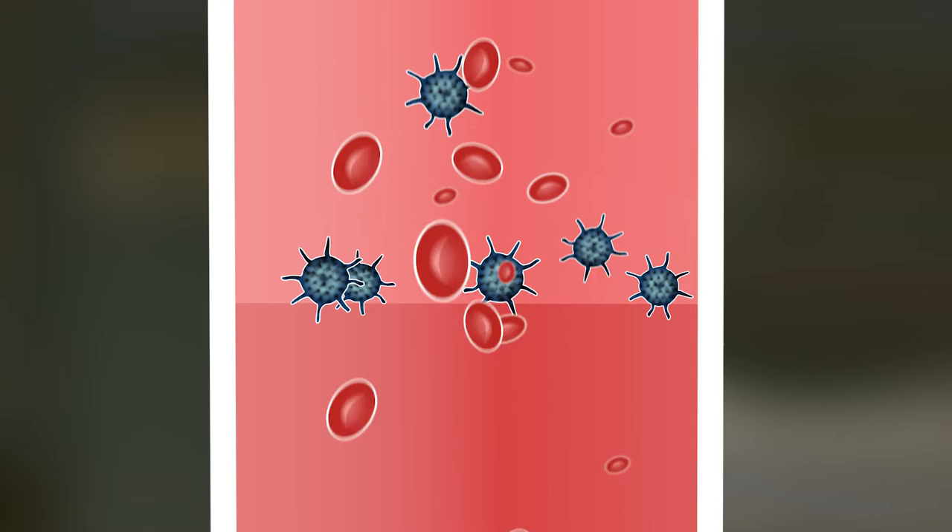So what we're trying to do is look for markers on the LAM cell surface. You might consider the LAM cell as being a ball, and on the surface of the ball there are various antennas. We're looking for the appropriate antenna that will pull out the LAM cell and not pull out all the other contaminating cells.